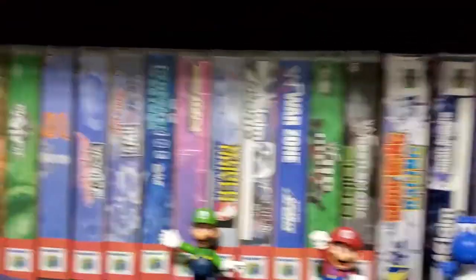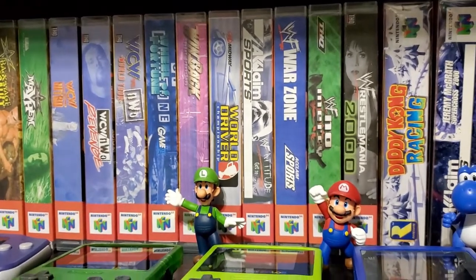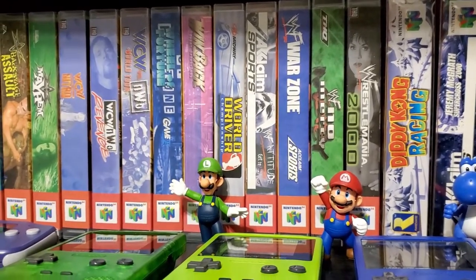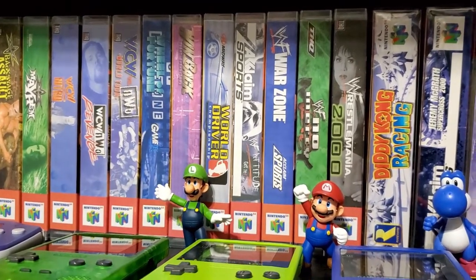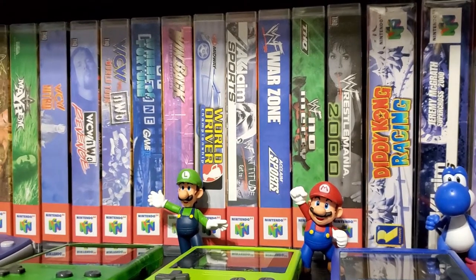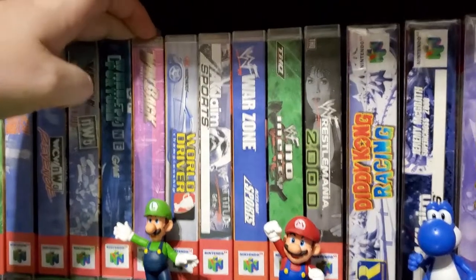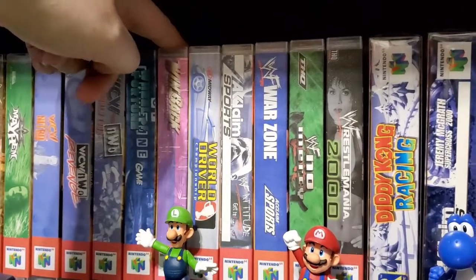Winback — started the cover shooter genre, I guess you could say. I bought that because I had played it way back in the day and rented it from Blockbuster. I enjoyed it, so I always wanted to have it back in the collection. I know they later re-released it on PS2, but this is my version.